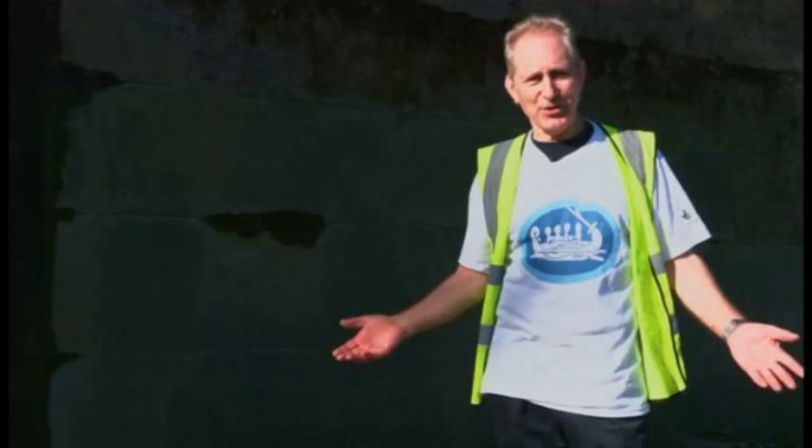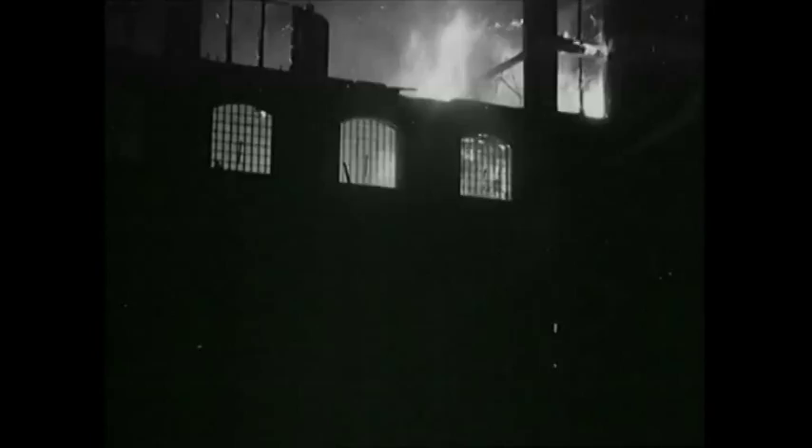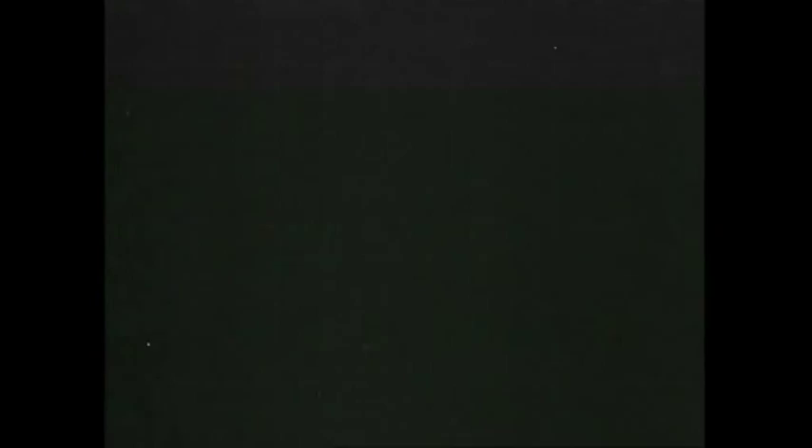I'm standing on the Thames foreshore right next to the Victorian embankment wall, which should be made of granite. But if you look here, there's a great hole in the wall which is made of shuttered concrete.